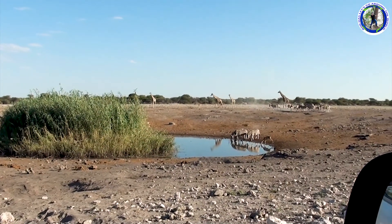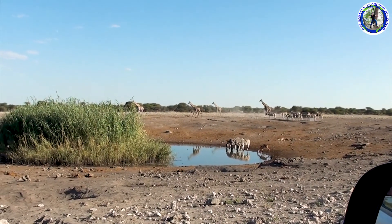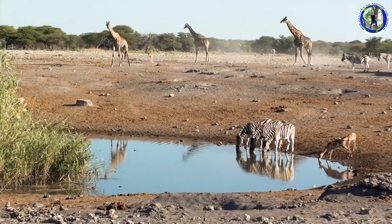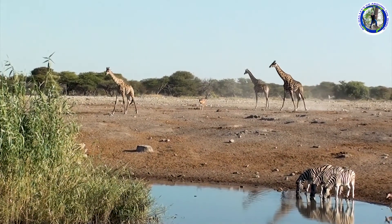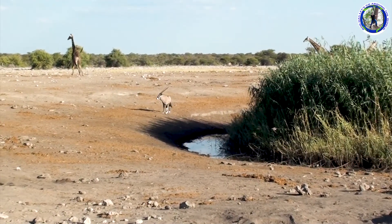The zebras and springbok, and the giraffes, are all coming to drink water. Oryx has also come to drink water.